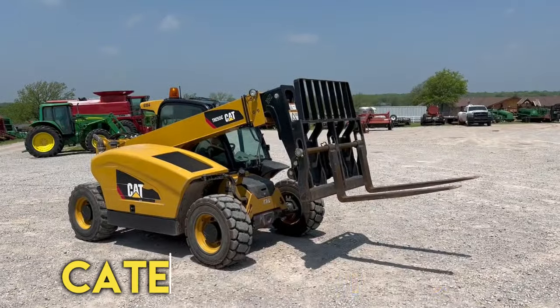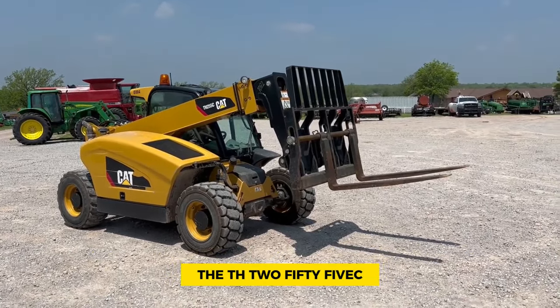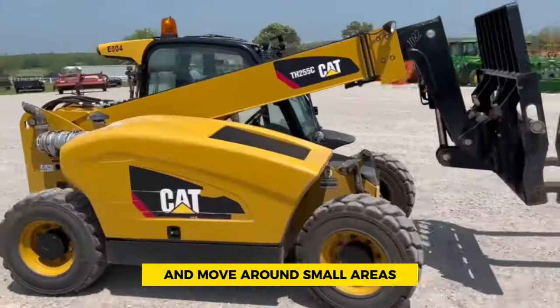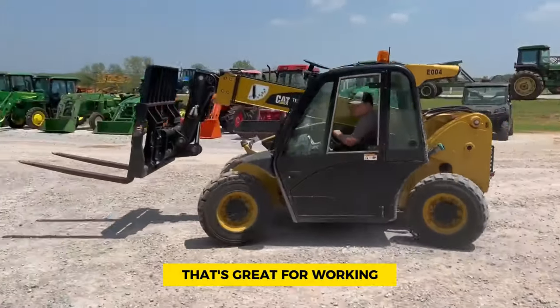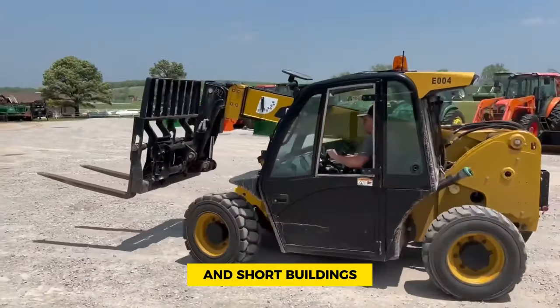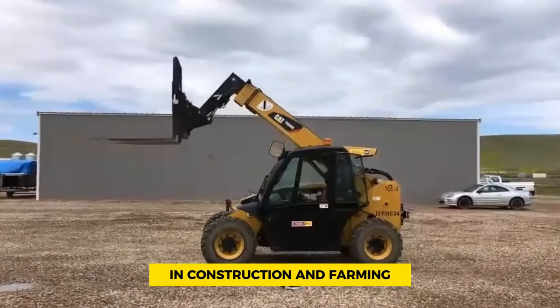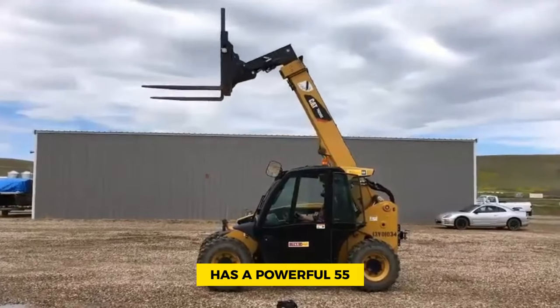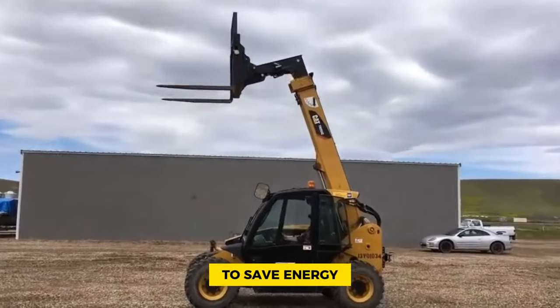Number 10: Caterpillar TH 255C. The TH 255C is made specially to fit into tight spots and move around small areas. It's a super compact telehandler that's great for working in tiny spaces and short buildings, made for different jobs in construction and farming. The Cat TH 255C has a powerful 55-kilowatt engine that works with a hydrostatic transmission to save energy.